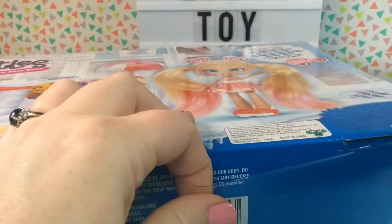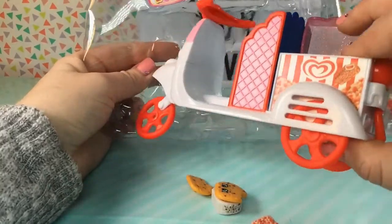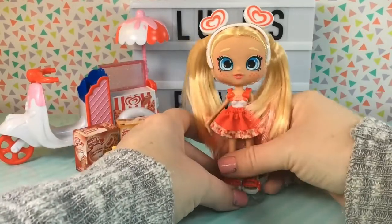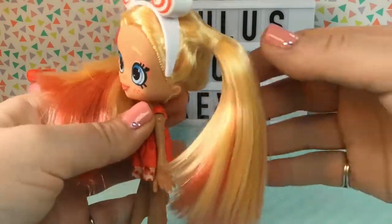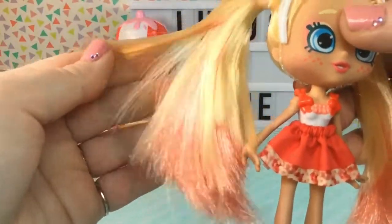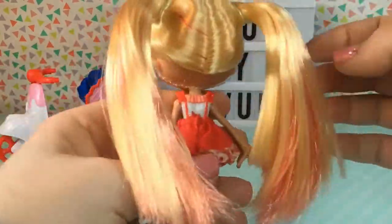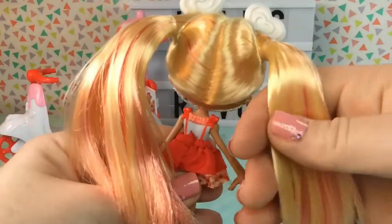Let's go ahead and get her out. Here is Stacy Cakes out of her box, and she looks absolutely gorgeous. The first thing I noticed about her is that her hair is so soft and silky, but it's so straight too. I've never seen hair quite like this on a doll before — it's really, really pretty. There is some red mixed throughout the blonde, but it's sort of like a faded red. It looks really unique, almost like a strawberry blonde. Her hair is so silky and shiny — just beautiful.